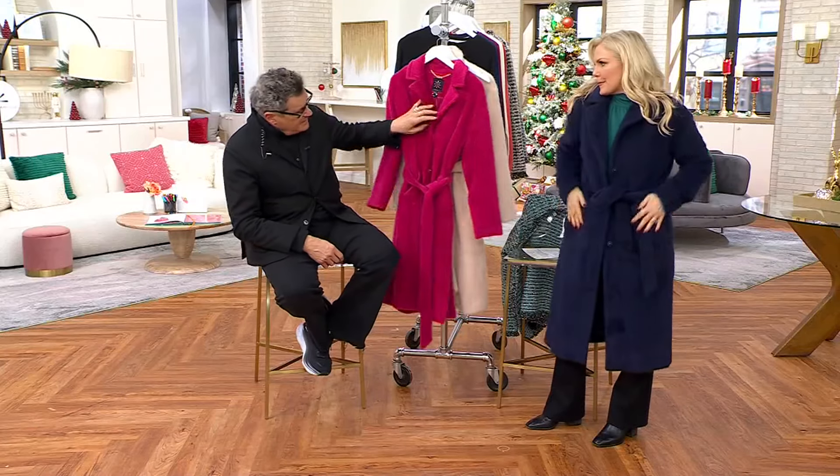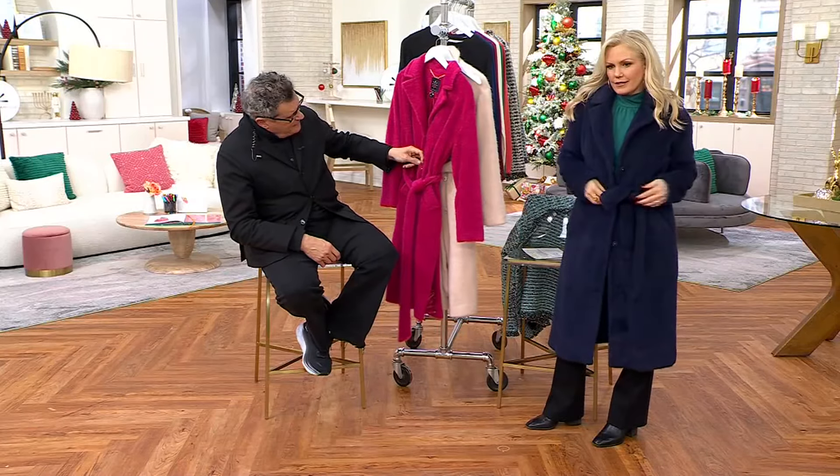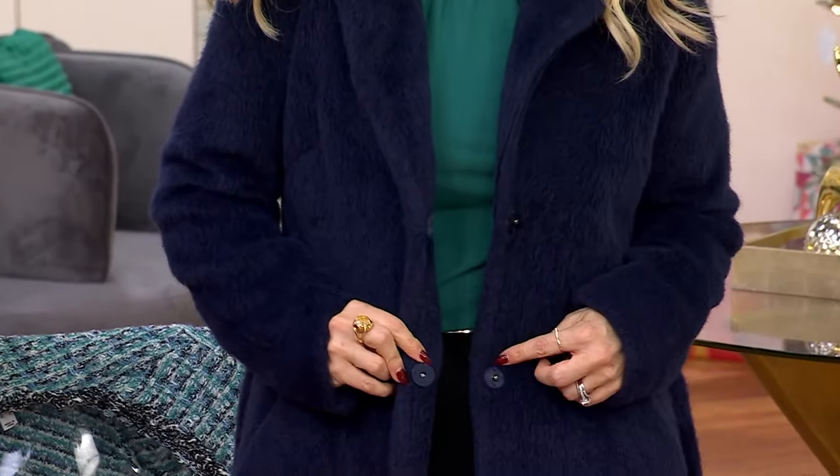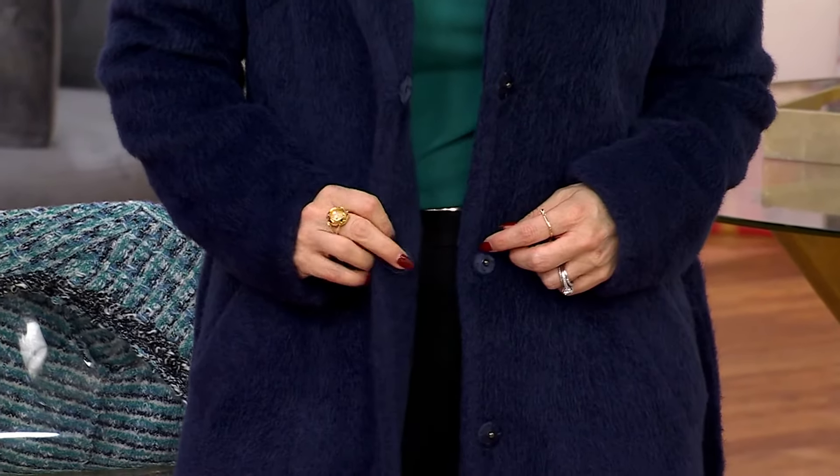And by the way, you don't need the belt. It has like these kind of fur snaps — three fur snaps — you could hold it closed. Or just wear it open, like this big, kind of wonderful sweater coat. The covered snaps are beautiful.